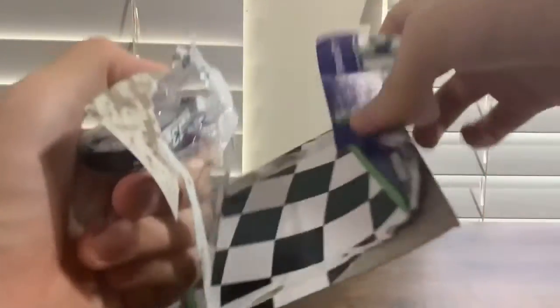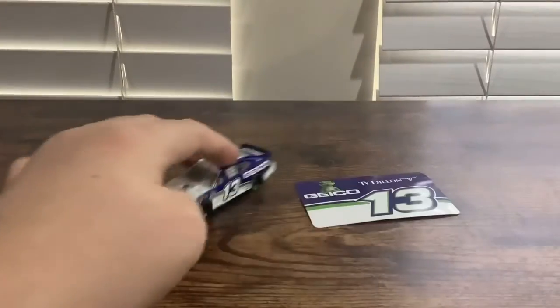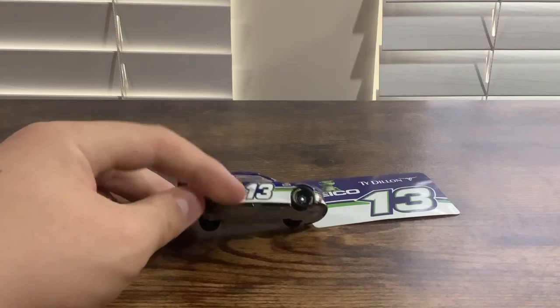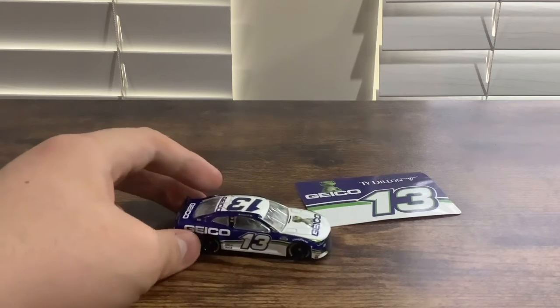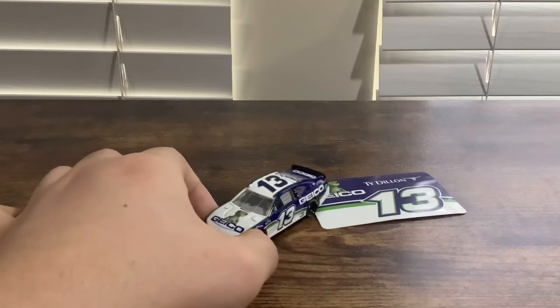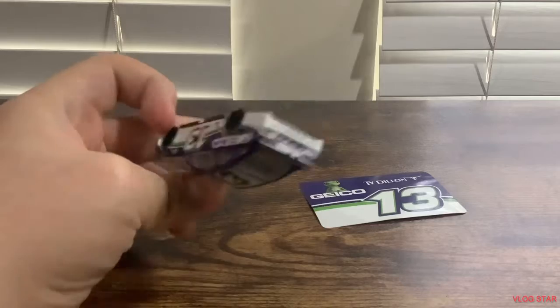There is the sticker, and here is Ty Dillon himself. Now the #13 car is run by Germaine Racing, but Germaine Racing will close down its doors this year - which already has - and be replaced with Michael Jordan and Denny Hamlin's new team with Bubba Wallace. Germaine Racing always had the GEICO sponsor, number 13.